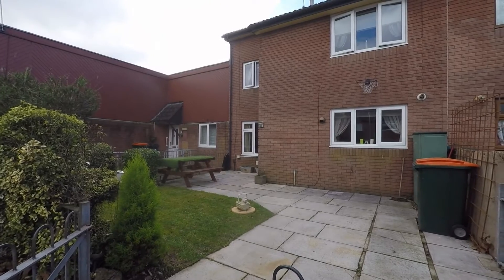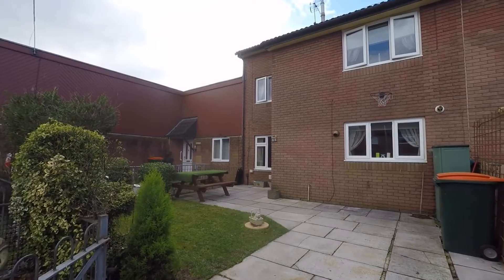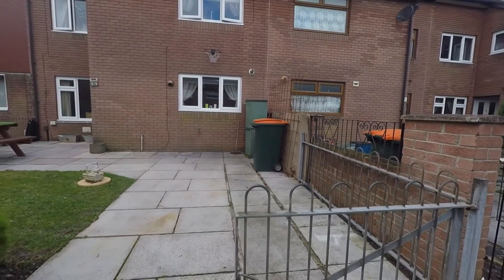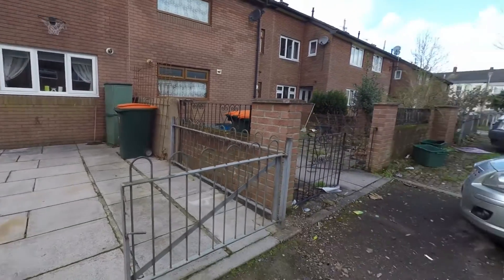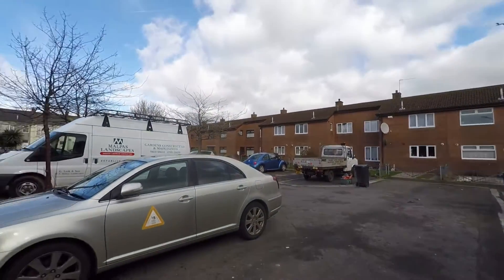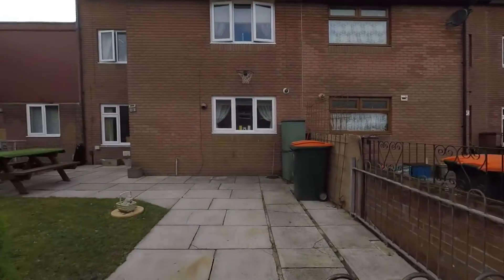Hello and welcome to this Pinkmove video tour of this lovely three bedroom mid-link property situated on Arthur Close, Pearl Newport. As you can see there's parking to the driveway to the front of the property. There's also an allocated space and further visitor spaces throughout the Close — plenty of parking.